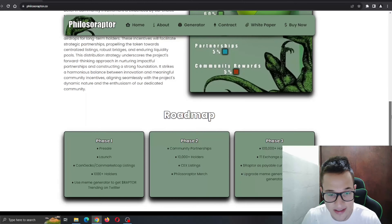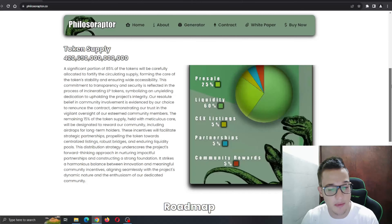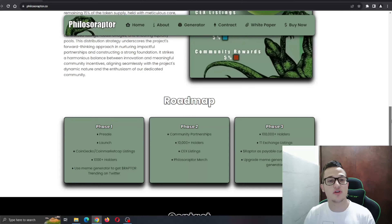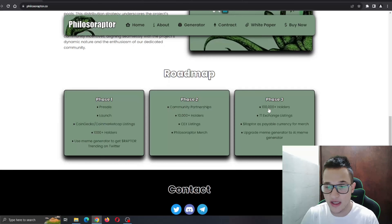Very transparent and nice stuff from this project — they are making sure that the price stays solid and can start increasing step by step rather than falling. Here is the roadmap, which is always very important because it shows you the project knows what they're doing. Phase one starts with pre-sale and launch and ends with using the meme generator to get Raptor trending on Twitter, going all the way to phase three with 100,000+ holders and upgrading the meme generator to an AI meme generator.